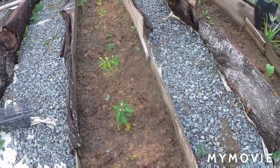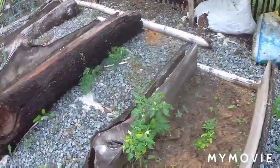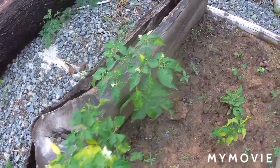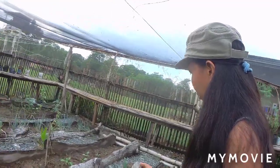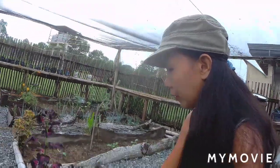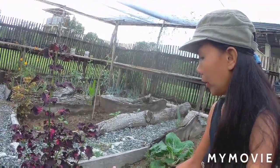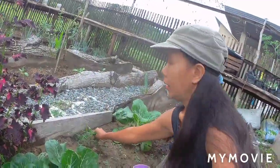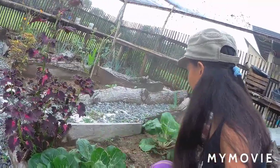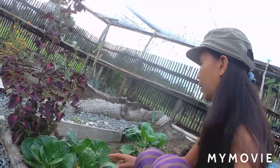This one is the Chinese cabbage, and here is our chili — look, it's starting to flower here and some already have some fruits. In this part I planted some peach chai. There are just a few left because I planted a lot and they grew, but then something ate them. Good thing the remaining ones grew bigger and I've already used some in cooking.